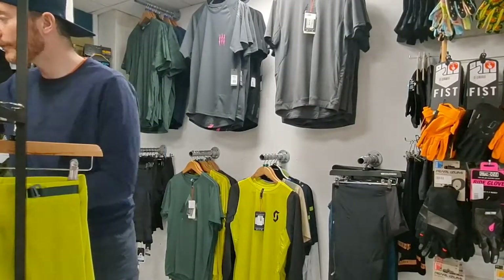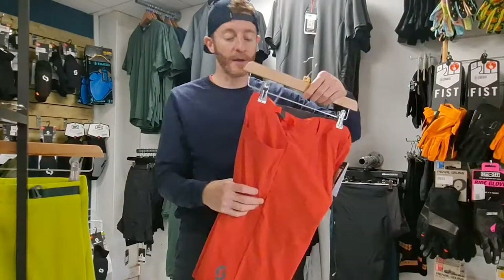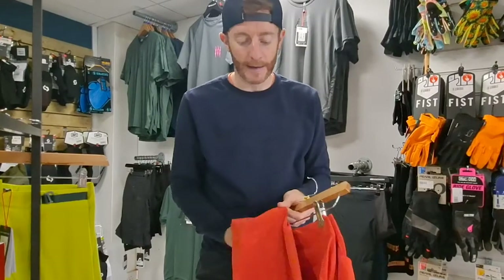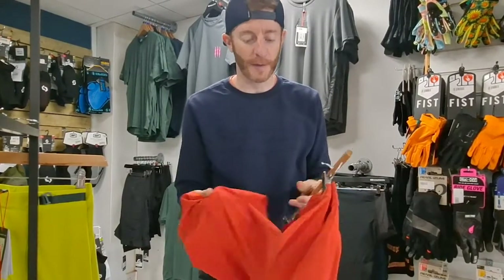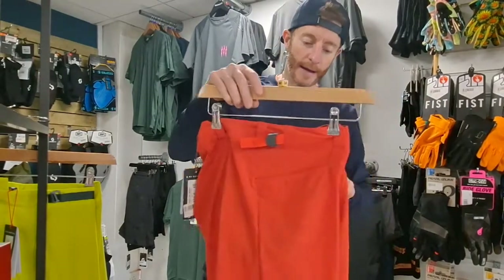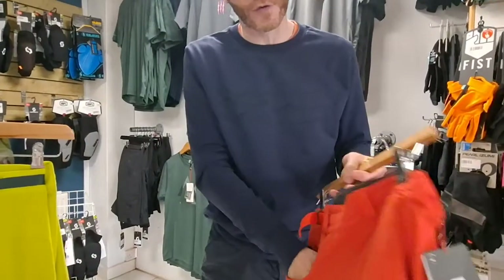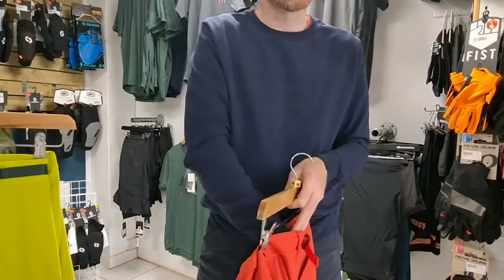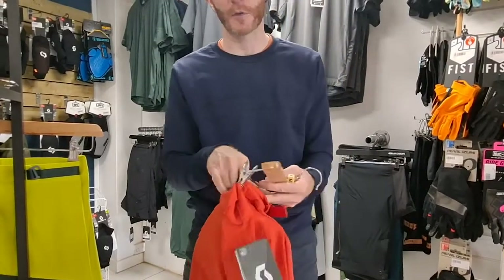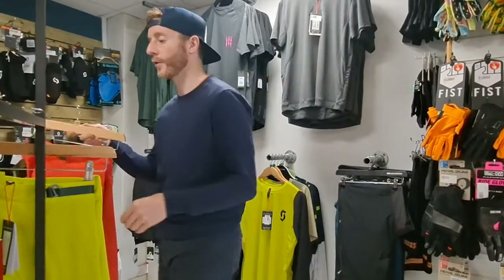Going up a little to 70 quid — similar kind of fabric, really lightweight and stretchy again, pull cord on the side, and loads of pockets. Less zip pockets in this one, more standard ones. The bonus on this one is you also get a chamois pad in there which is detachable, so it comes with a liner included — which is quite popular.